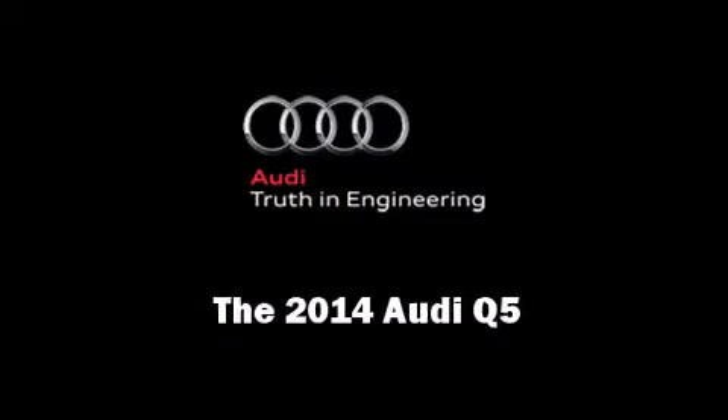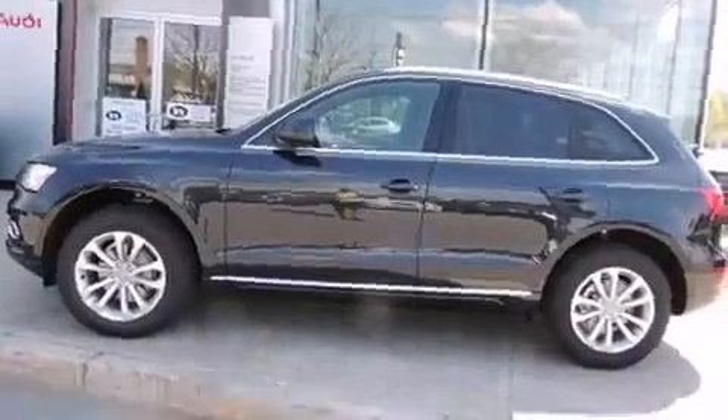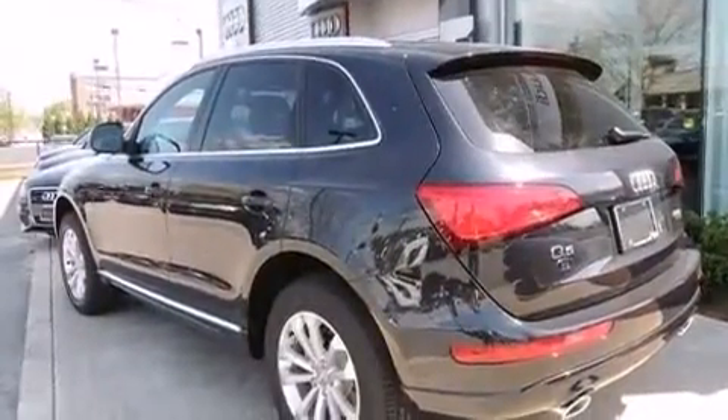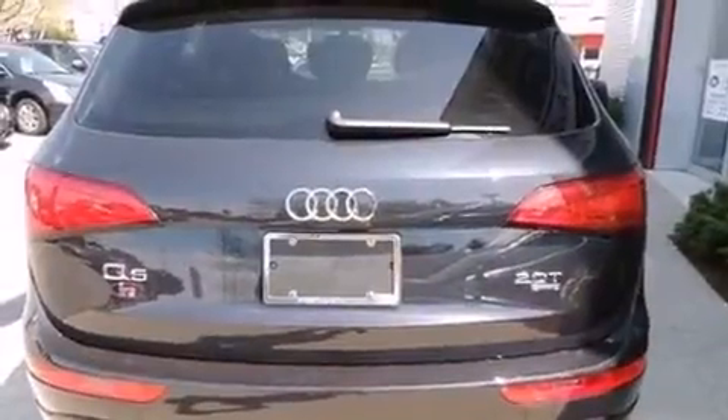Sensibility and practicality define the 2014 Audi Q5. Under the hood, you'll find a four-cylinder engine with more than 200 horsepower, providing a smooth and predictable driving experience.